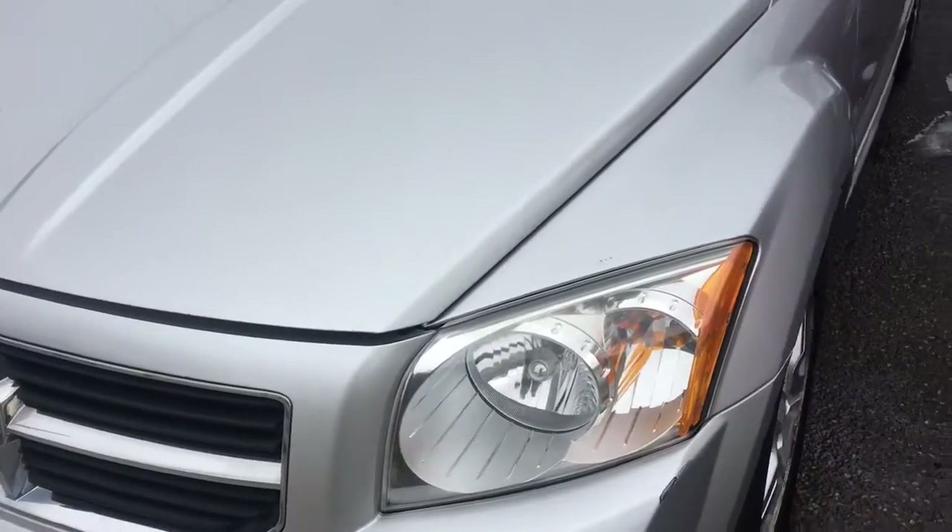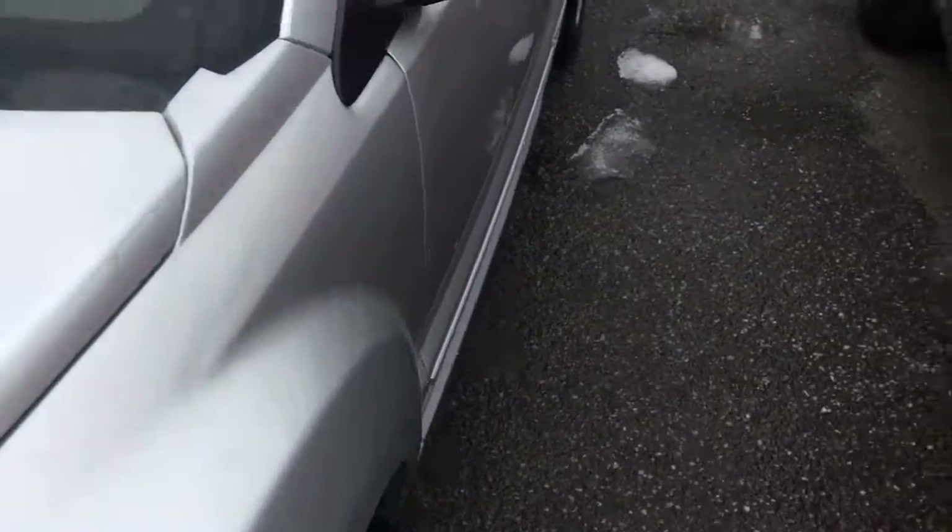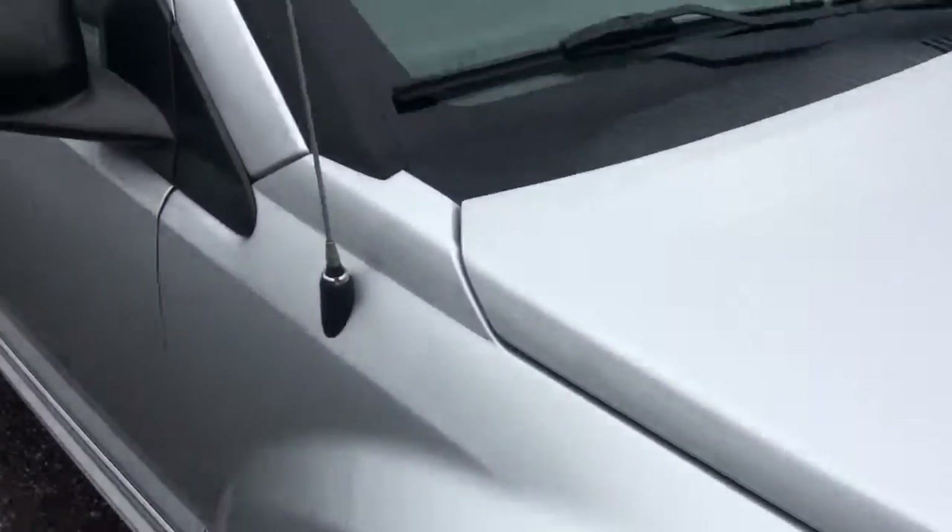This is an afternoon tour of one of your vehicles. It's a 2007, sorry, or 2008 Dodge Calibre — let me just check that again.